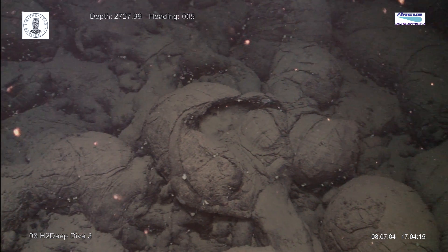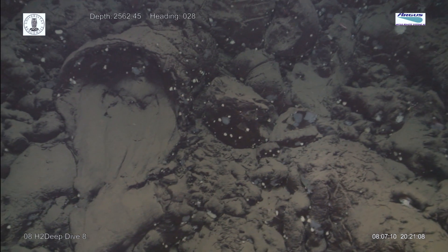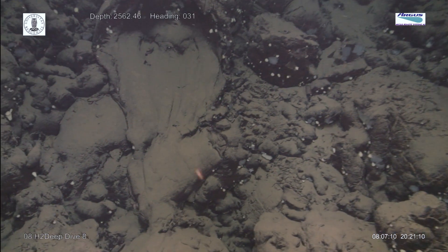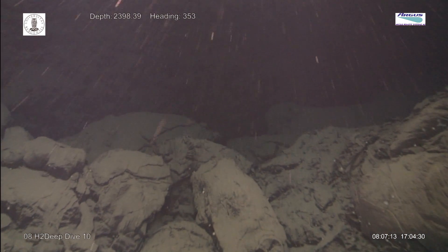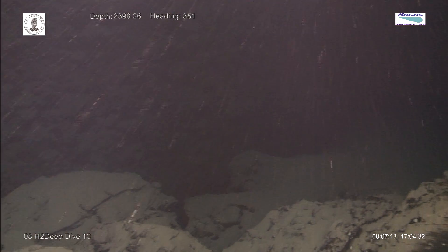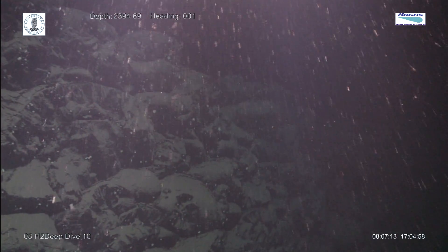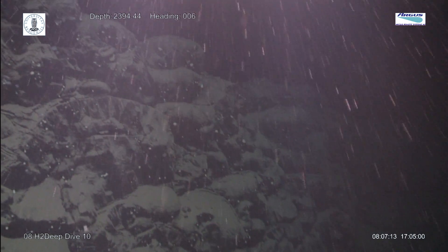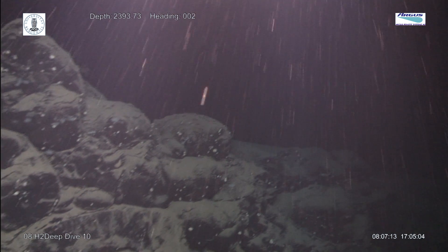Sometimes the lava spills out. Occasionally the twisted heaps of pillows ended abruptly in steep slopes. The sharp-faced broken pillows attest to fault movement. Here the sea floor has been lifted up with tremendous force, shattering the rocks.